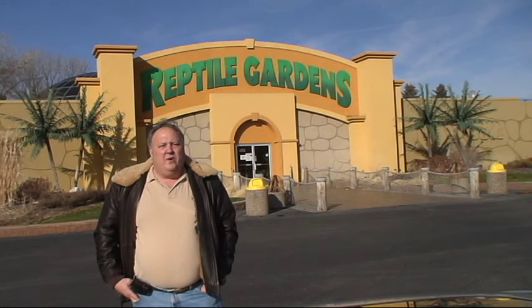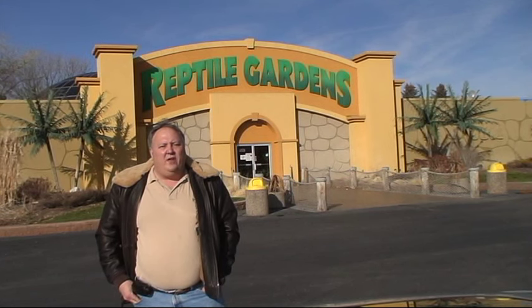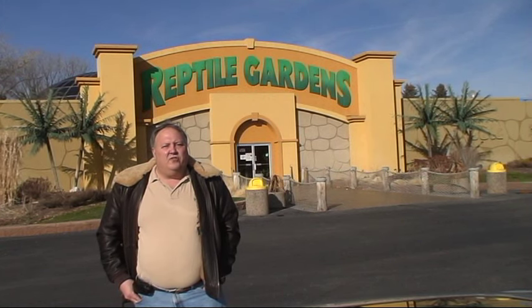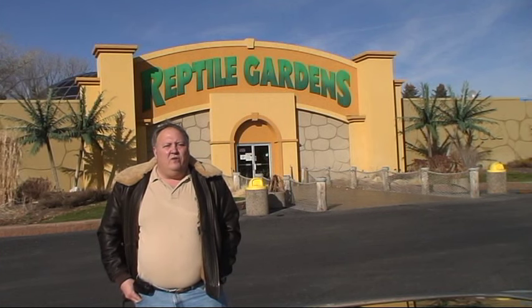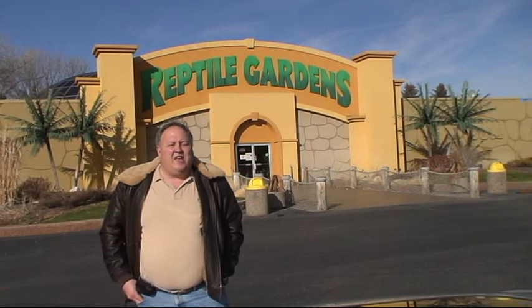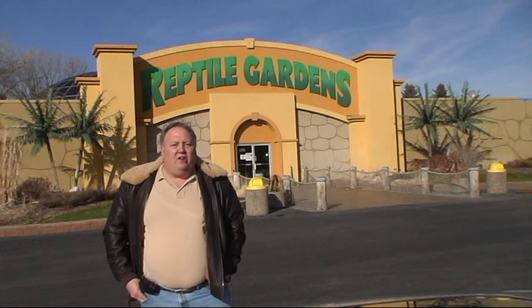Hi, Viper Keeper here with a special remote shoot today at Reptile Gardens in Rapid City, South Dakota. My friend Terry Phillip, Curator of Reptiles here at Reptile Gardens, is going to give us an exclusive behind-the-scenes view of all the different reptiles kept here. This is one of the largest concentrations of live reptiles on display on planet Earth. If it's a creepy crawler, a reptile or amphibian, chances are you're going to find it here on display. So let's go inside and begin to have some fun.